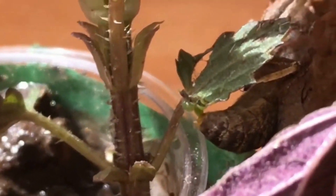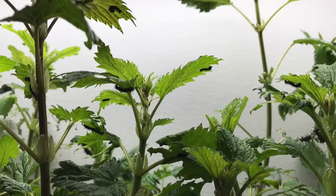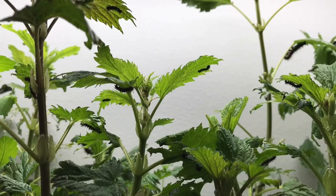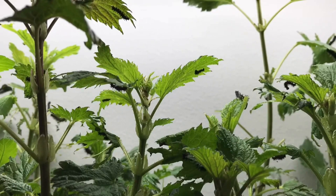The female has laid her eggs on the stinging nettle plant. After five days, the caterpillars have hatched out of their eggs and are now feeding on the nettle plant. The caterpillars are gorging on food and are growing rapidly.